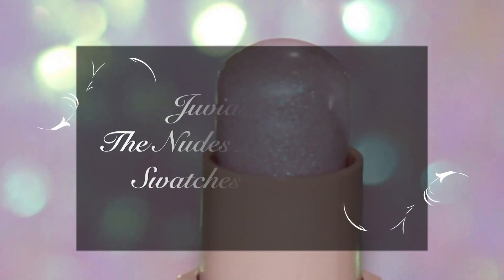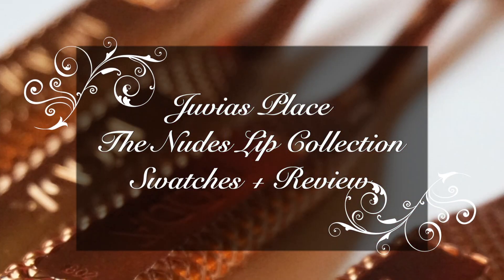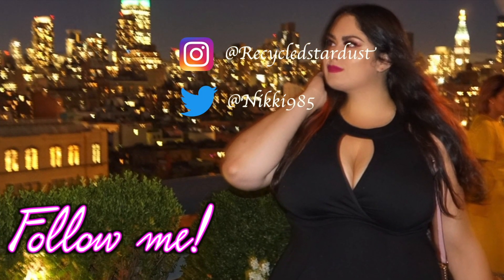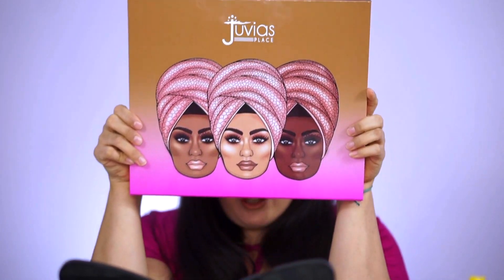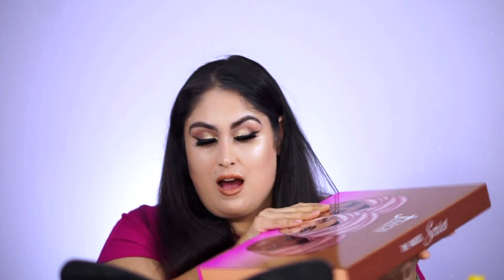We're at video number three and it's all about the lips. When I got this PR box in, I screamed — I'm not even joking. I don't usually scream, I don't usually get that excited, but I got really excited about this.